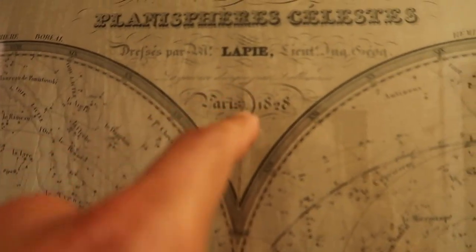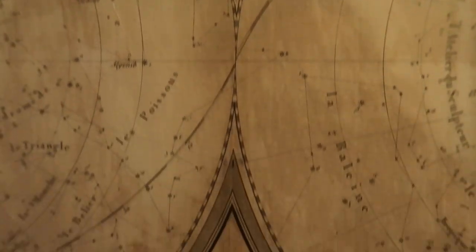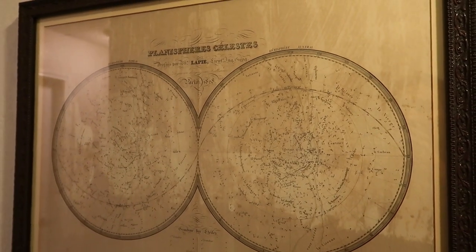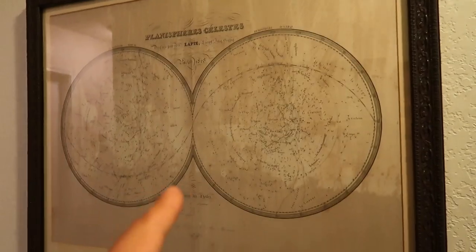It's a double hemisphere map, and you can see it definitely came out of an atlas back in the day — there's the little book crease right there. It's just neat. So that was sitting at a Goodwill for $12.99 about 10 years ago. Not something you find every day — I decided to keep this one.